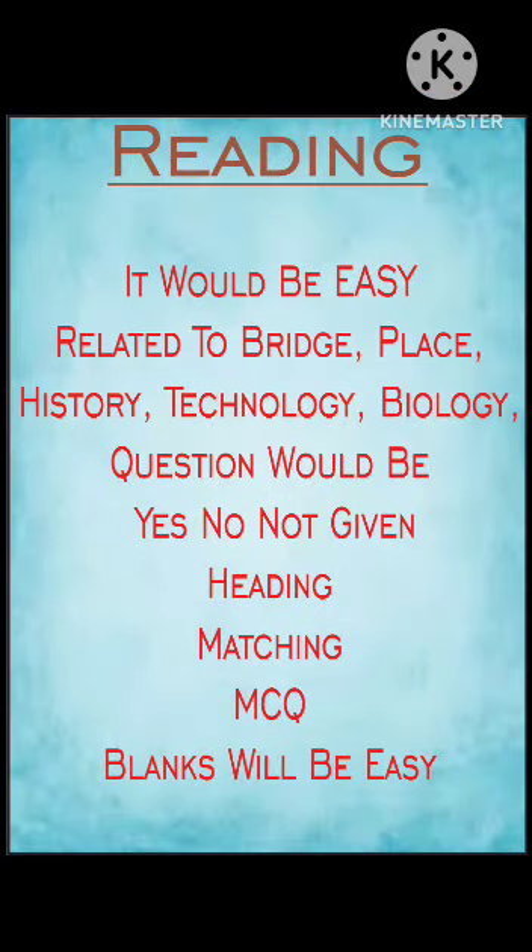Reading would be easy, related to bridge, place, history, technology, or biology. Question types would be Yes/No/Not Given, heading matching, MCQ, and blanks — all easy.